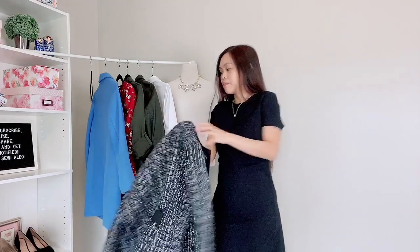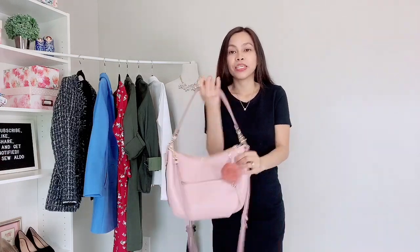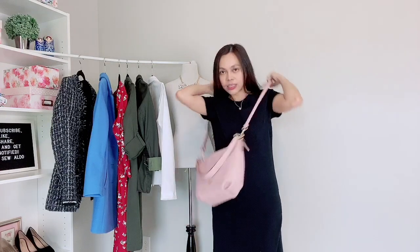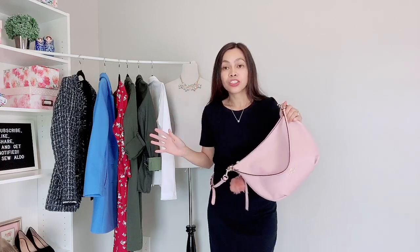I went to the Coach outlet and picked up this leather bag — I believe it's called the Skylar leather bag. It's a hobo bag and I can carry it as a shoulder bag or as a crossbody bag. It's really cute and a great way to add a summer color pop to a basic wardrobe. I already featured this in my basic closet essentials video. This was 75 percent off — the original price was around $350 and I got it for $86.